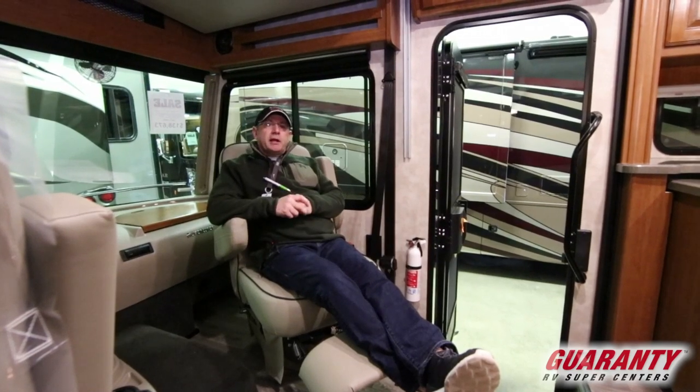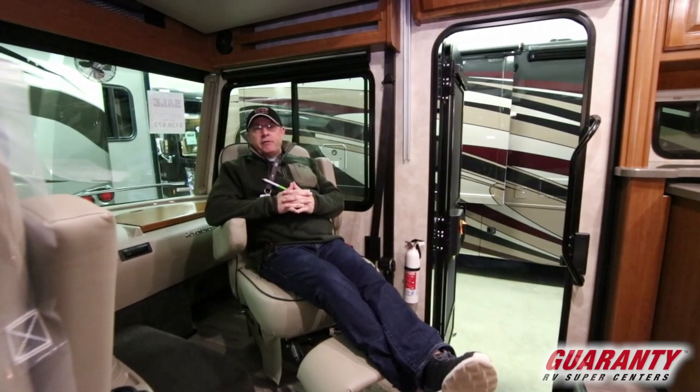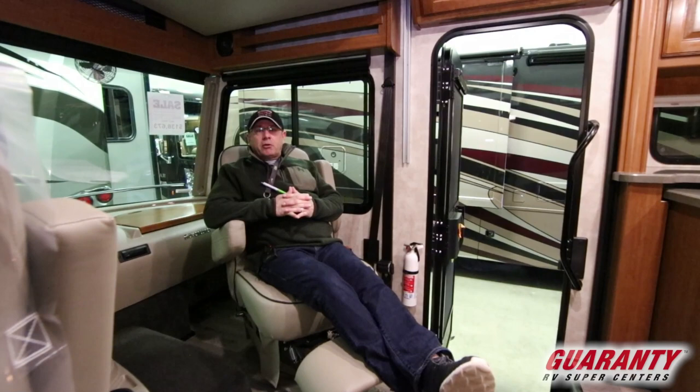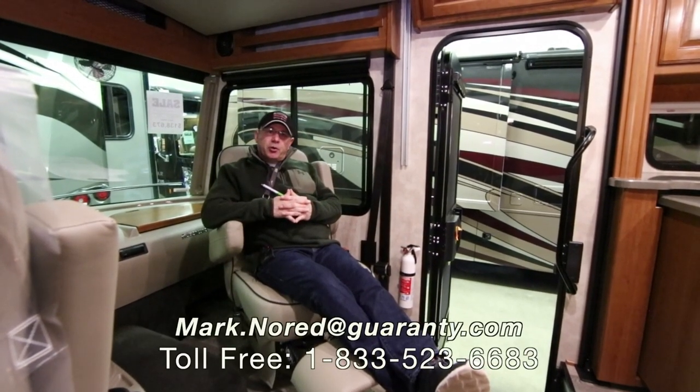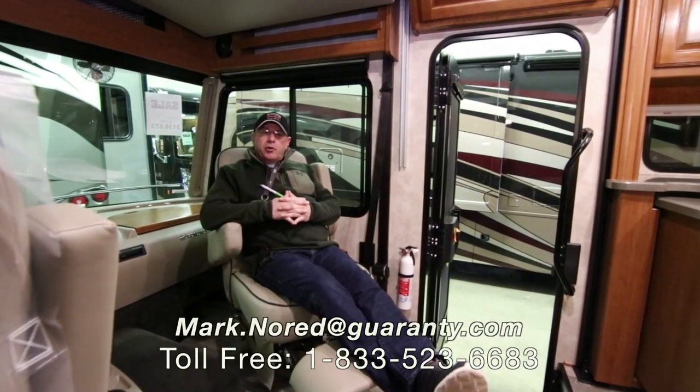Folks, I just want to thank you so much for hanging out with me today. If I can give you a hand with an RV, give me a call — my cell phone is below, drop me an email. Let's see if we can get you a great deal on an RV and get you on the road. Thank you so much. Make it a great day.